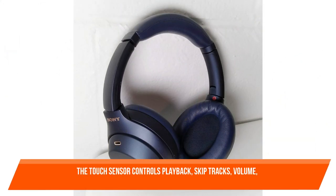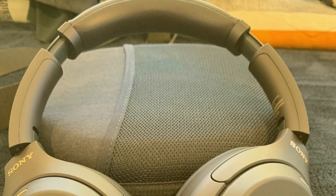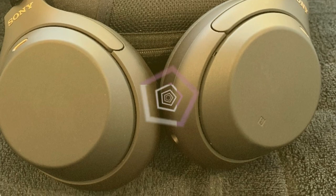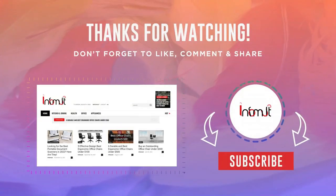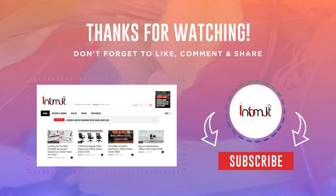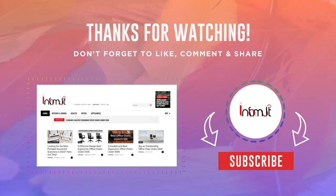The touch sensor controls playback, track skipping, volume, voice assistant activation, and phone calls. If you are having problems with Bluetooth communication, turn off the Bluetooth feature for a few minutes and then turn it back on. If you are new here, please subscribe to our channel.